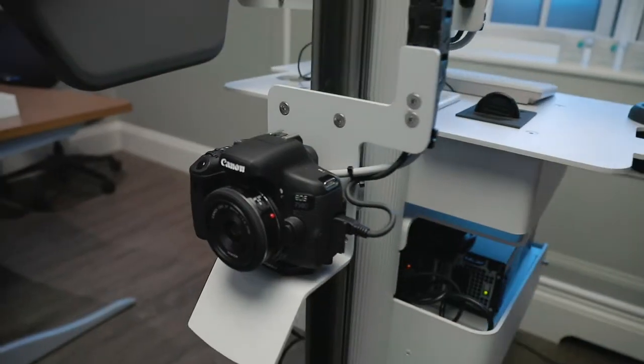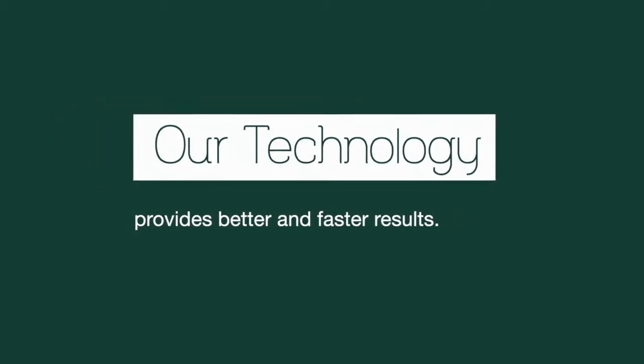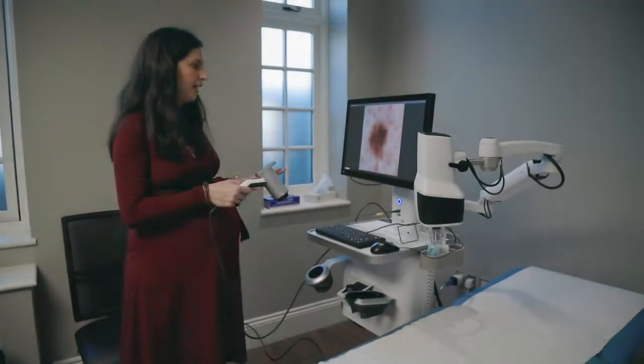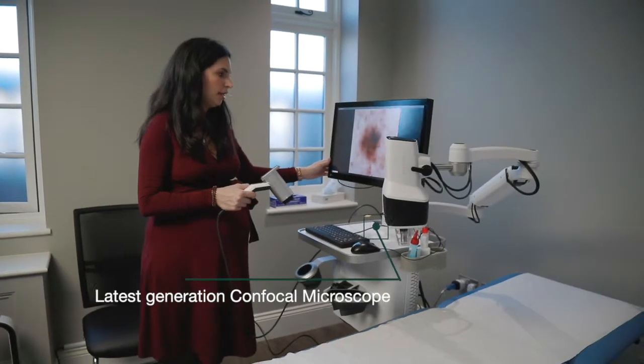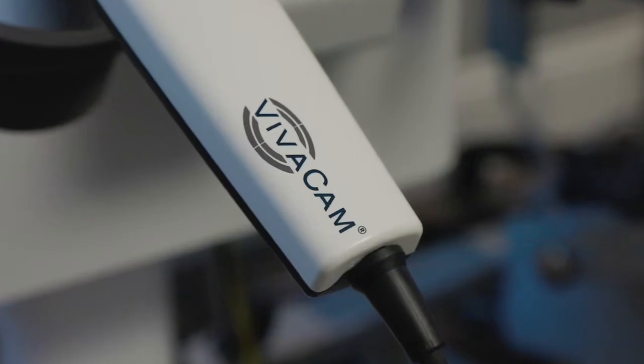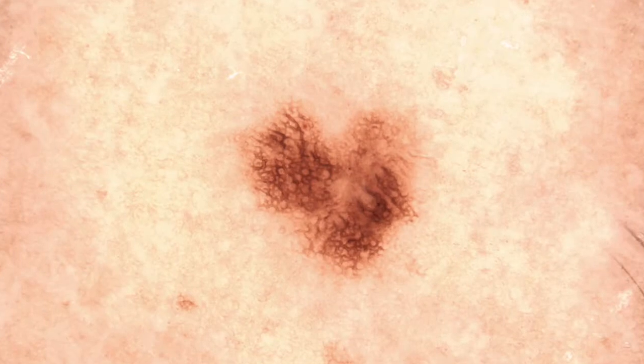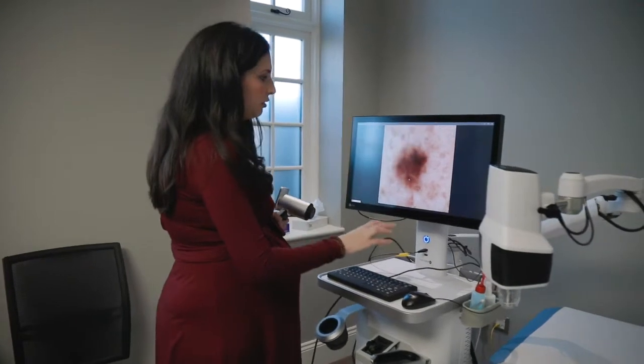Here we have the total body mapping machine that allows the imaging of all the moles of the whole surface of the skin. It allows imaging of lesions with the dermatoscope, which is like a polarized light and a magnifying glass that allows the visualization of the skin at a deeper level. Here is an image of a pigmentation of a mole with the dermatoscope.